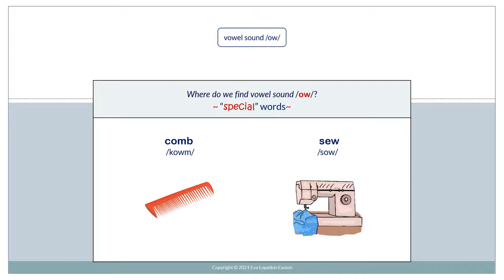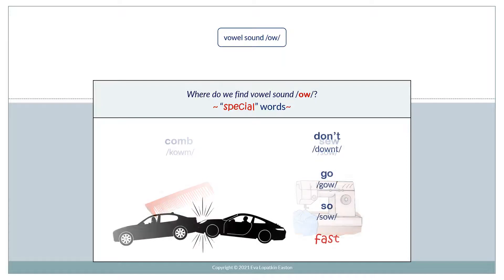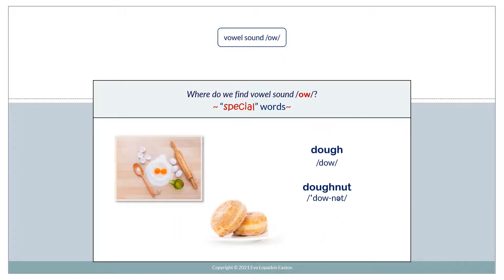Some special words include comb and sew. Doe — don't go so fast. Doe, donut.